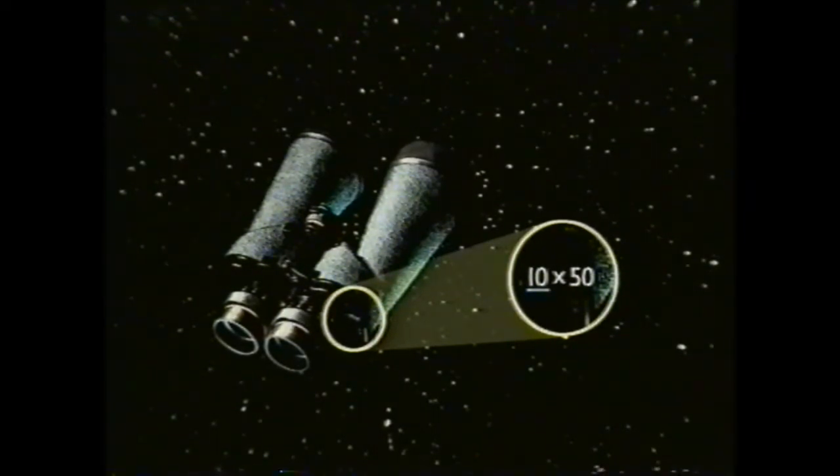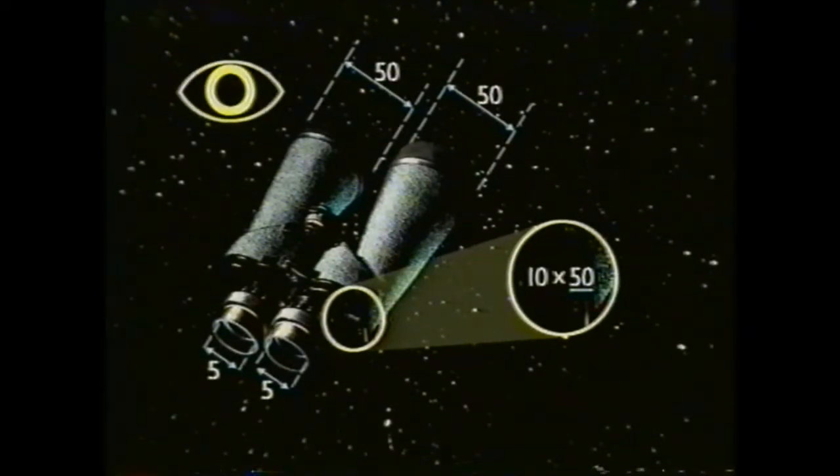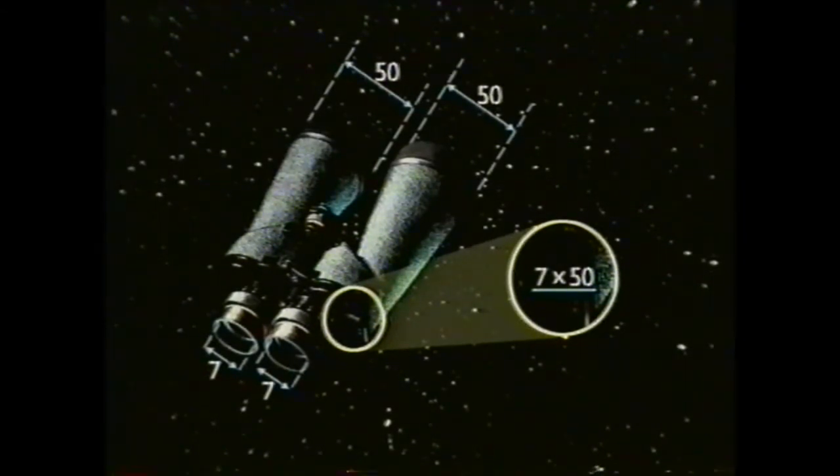The ten indicates that this pair will give a tenfold magnification of the image. The fifty is the size of the lenses — both fifty millimetres. The eyepieces are marked five millimetres: that's the width of the exit pupil, the light beam from the eyepieces. The size you need depends on age. If you're under forty, the pupils of your eyes will dilate to seven millimetres; if you're over forty, just five. So if you're young, look for binoculars marked seven times fifty or ten times seventy — dividing the figures gives you the exit pupil.